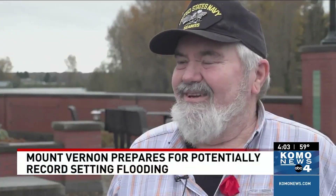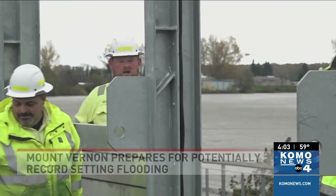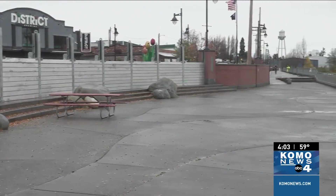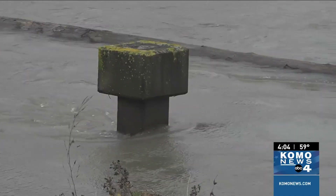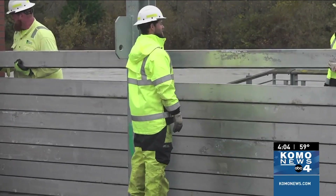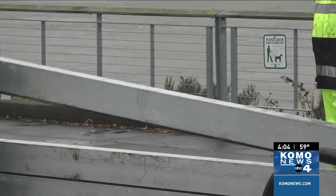Mike Haffey has lived in Mount Vernon for about 70 years and this is the first time he's seeing this important work done in person. 'When I was in my younger days we'd be doing the sandbags, but this wall takes a lot of that off.' The wall he's talking about is the retaining wall that goes along the Skagit River to block rising floodwaters from blanketing downtown Mount Vernon. All day, city crews have been putting those metal bars in place.